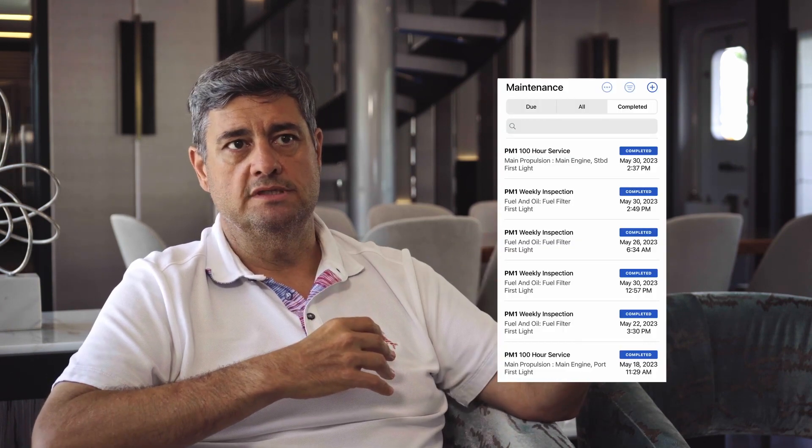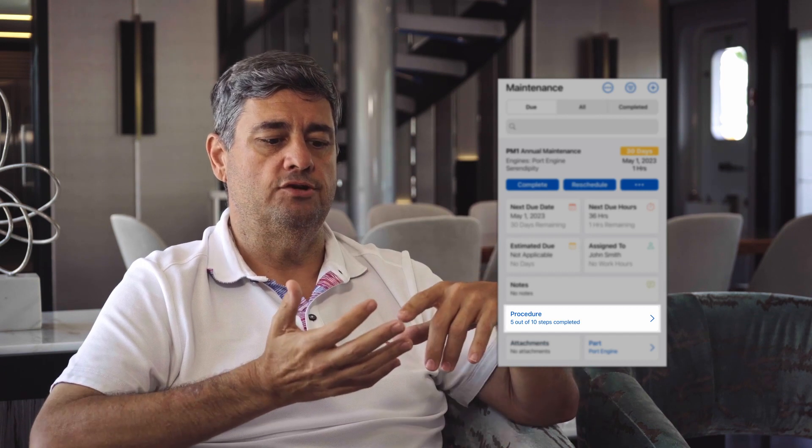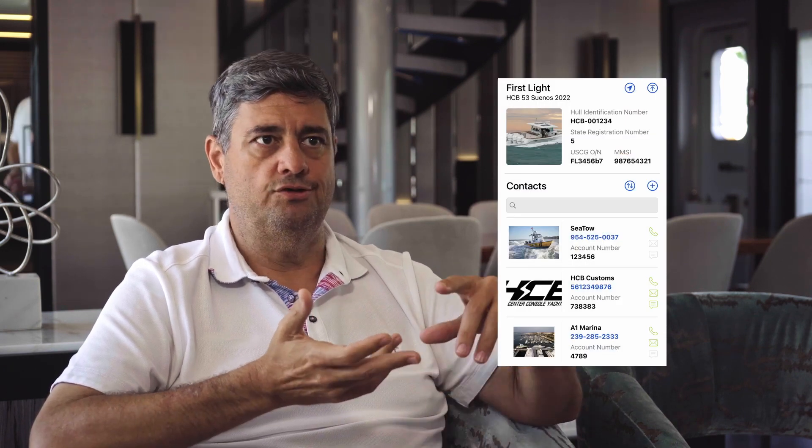When he steps on board, he's not lost with just a pile of books trying to find something. He can dial in and see the last 12 months what was done, and how it was done. And you can put in like your suppliers that you use.